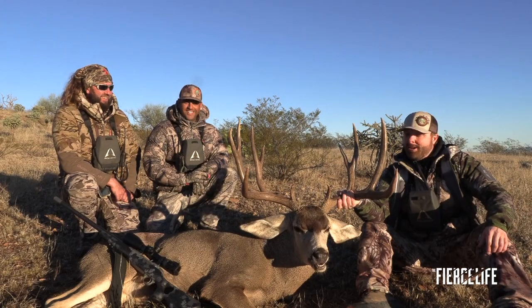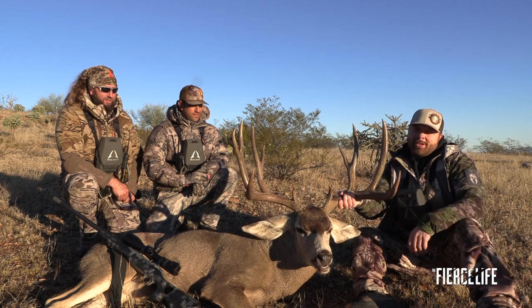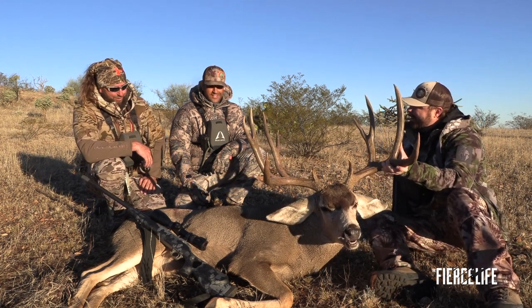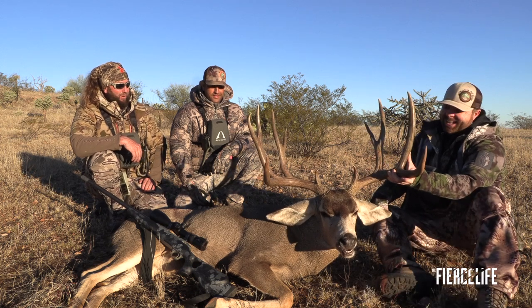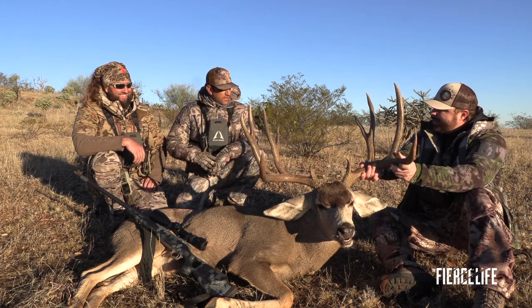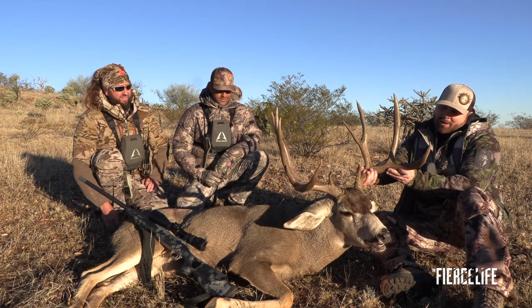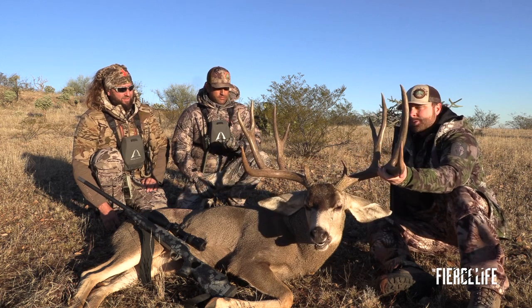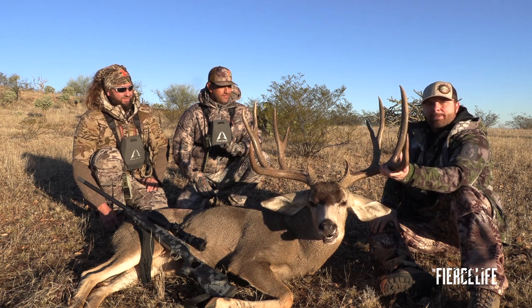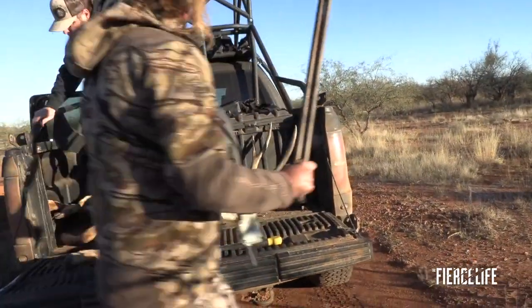Hey guys, you just saw an incredible old Mexico mule deer hunt. We're here with our good friend Jud Ball and Alan Mendez. Jud, you're kind of the mastermind behind managing like this. Well, Mendez does all the hard work — we just put our ideas to work and Mendez implements. You've hunted down here a lot and you obviously saw the genes and the genetics. Mexico has some of the biggest mule deer in the world. This buck here is just an absolute dream buck for me. Thank you guys very much for having us down — we're living the Fierce Life right here. We've got a few more days, so we'll see what other trouble we can get into.